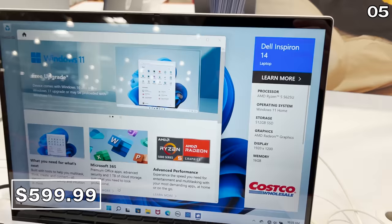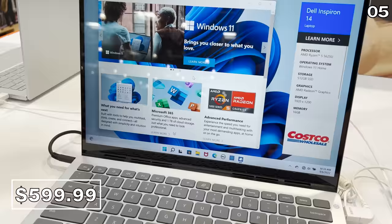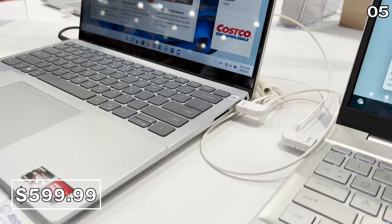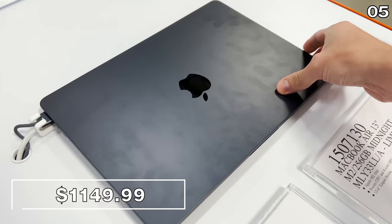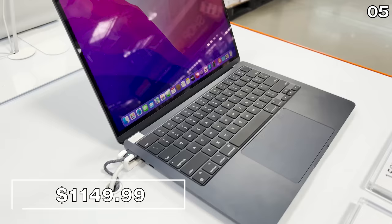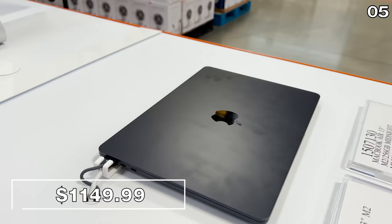If portability is key, this 14-inch Dell Inspiron for $600 also reflects a $200 price drop. It's beautifully spec'd out with 16 gigs of RAM and a 512-gig solid-state drive, and also has a vibrant, high-quality screen. I've received many requests from viewers about the new MacBook Air and when it would be in stock at Costco — that day has come. This matte black beauty is $50 cheaper than what anyone else is selling it for, and it's backed by Costco's amazing return policy.